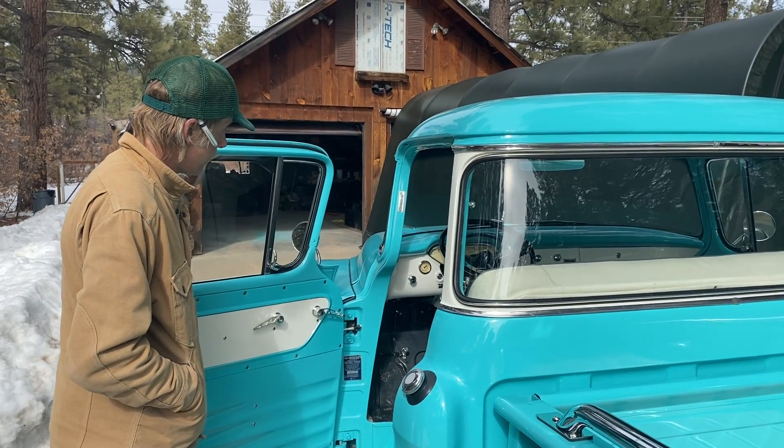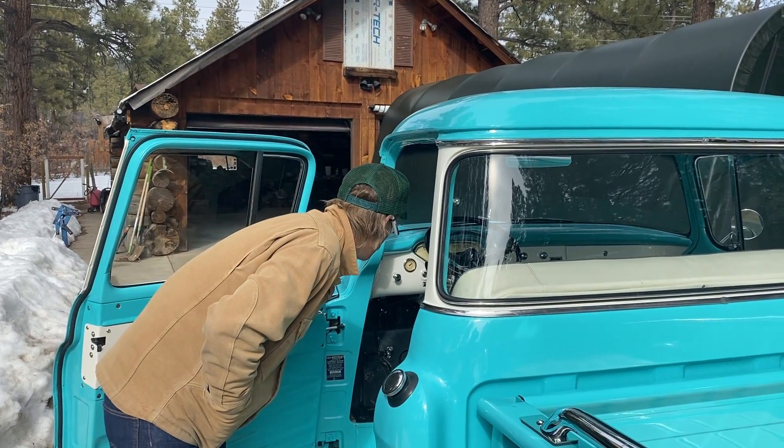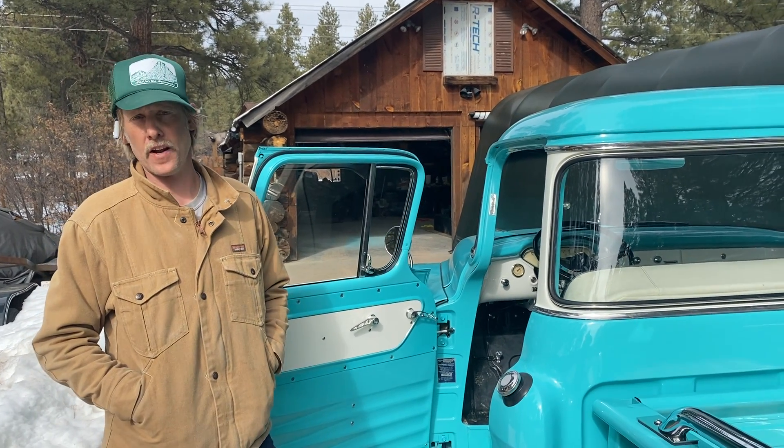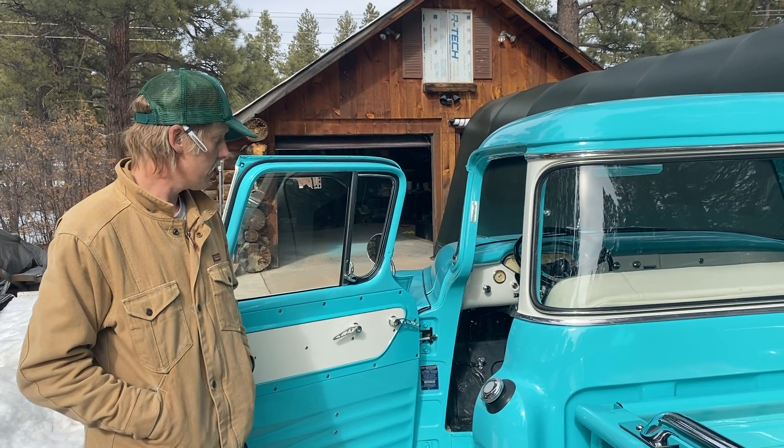That's kind of what we have going on with the interior and some of the super trick functionality of this truck. It's pretty cool.